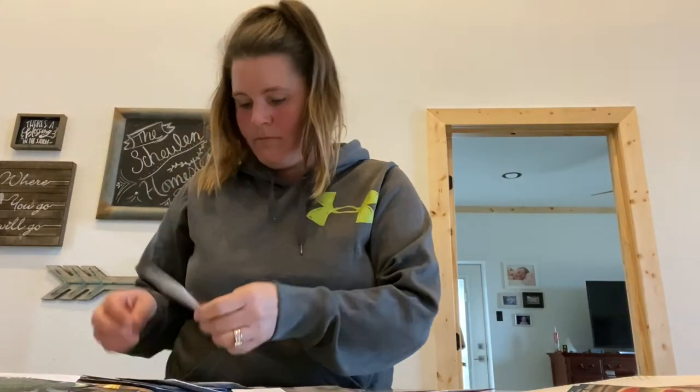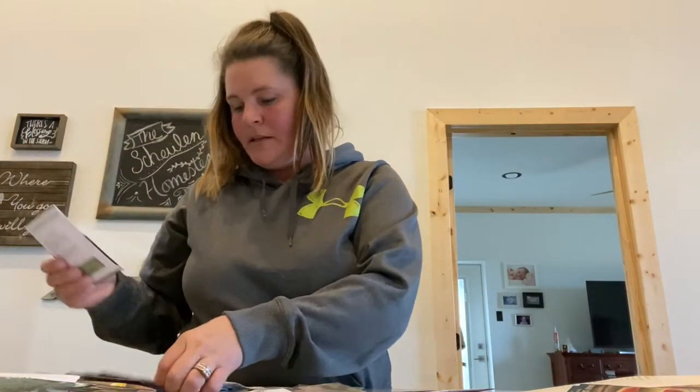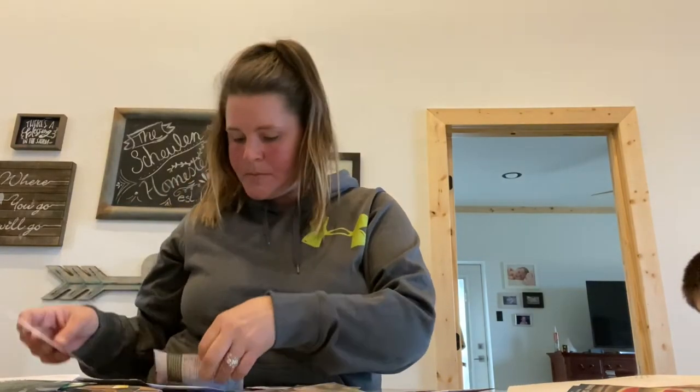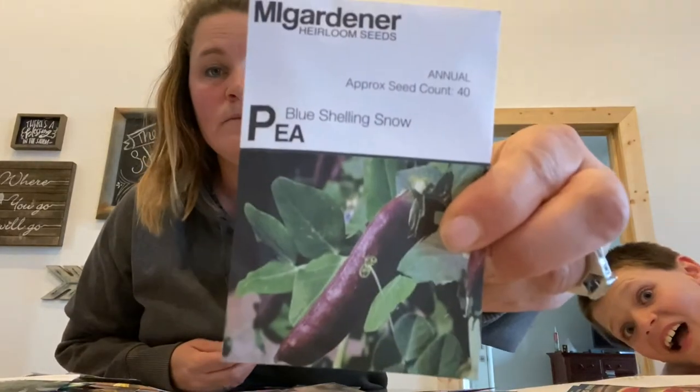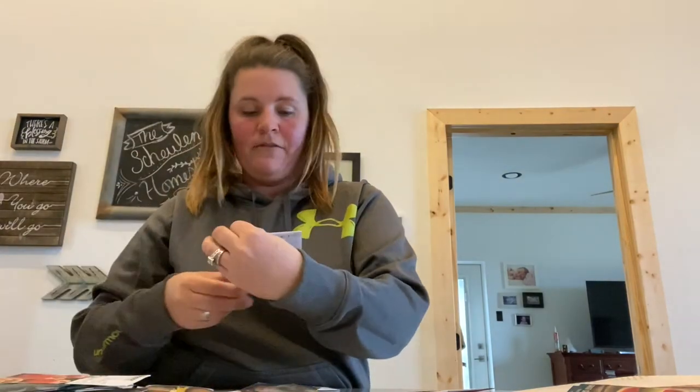Fennel. Purple carrots — so excited about purple carrots. Some more loofah. We are huge eggplant fans. Haven't tried this variety, haven't grown eggplants myself, but they're so expensive at the store. I'm hoping to have some good luck. I also bought some other seeds at a local store — the regular black beauty eggplants. Blue shelling snow. I'm trying to put purple and red and yellows and oranges into my garden. Orange pepper. I want to have so much variety. Romanesca broccoli.